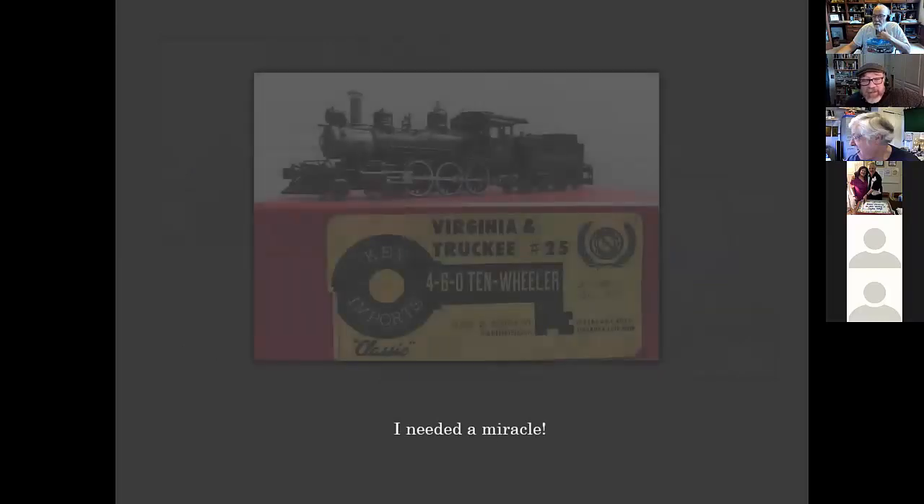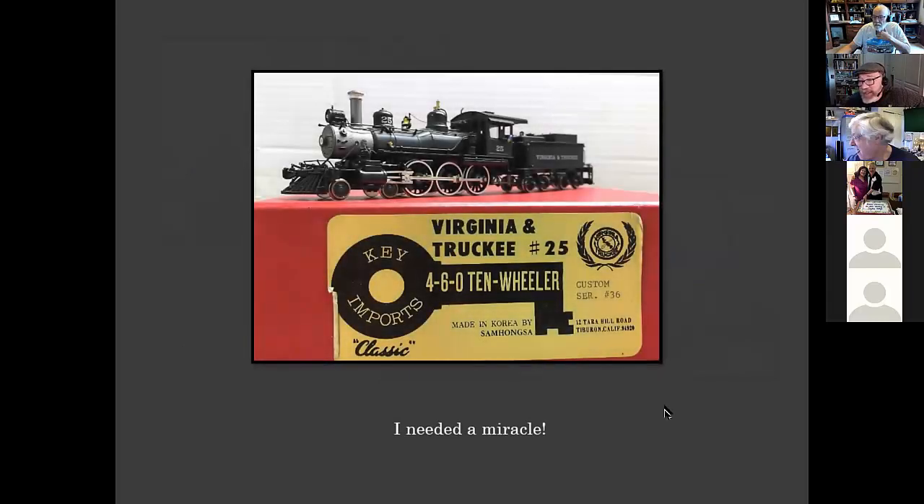I needed a miracle, and I got one when I was visiting Virginia City and Carson City and Reno one summer for my birthday. I walked into a hobby store in Reno and on the shelf was V&T number 25. This was in the early nineties, and it was really rare to find painted brass locomotives back then — so I thought this was a miracle. My wife ended up buying it for my birthday. This was really getting me on the road to modeling the V&T.